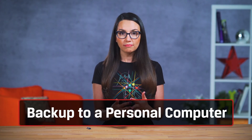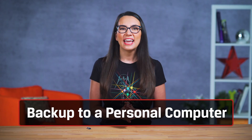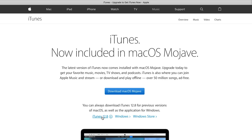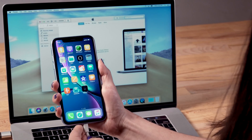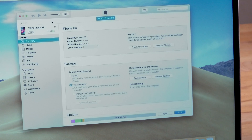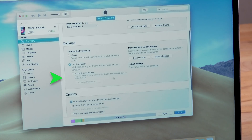If you'd rather backup your iPhone to a personal computer, that's simple enough as well using iTunes. This method can be done on either a Mac or a PC and doesn't require you to purchase a storage plan. Make sure you update to the latest version of iTunes before beginning, then connect your phone to your computer. Click Trust on your iPhone screen to trust this computer and enter your phone password if prompted. In iTunes, click the device icon. On the summary screen, you should see a backups category with a prompt to automatically backup your data to either iCloud or this computer, or both.